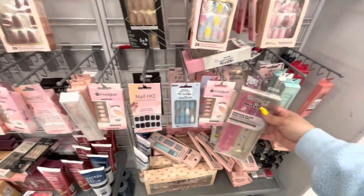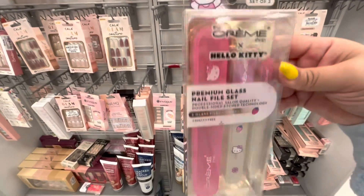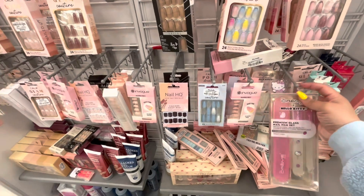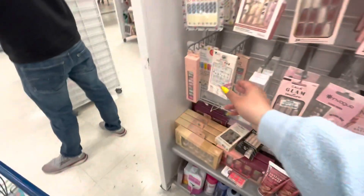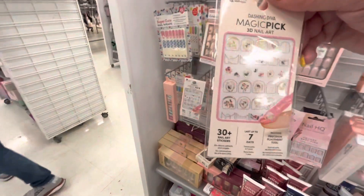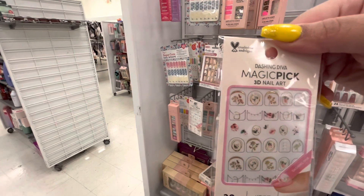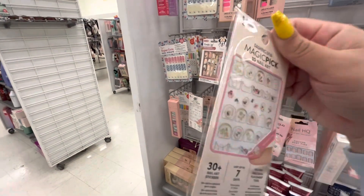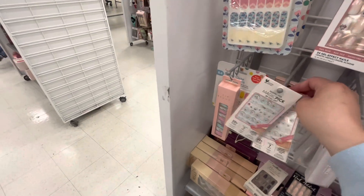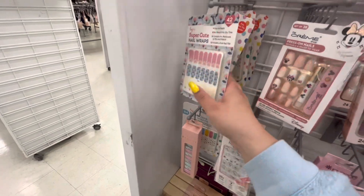I found the nail section! They have these Hello Kitty set of three premium glass nail file sets for $5.99. And they have more nail art — this one is like roses and flowers. Nah, this one's too boring. I need something more whimsical. These are like flowers and bees and happy faces. Hmm, I'll keep looking.